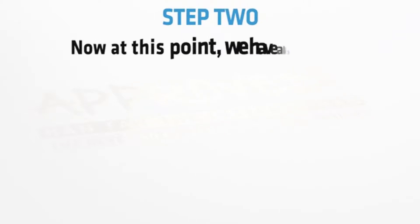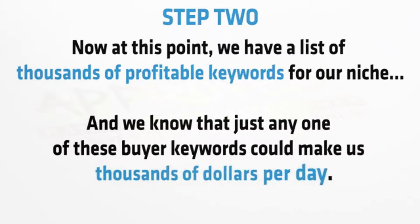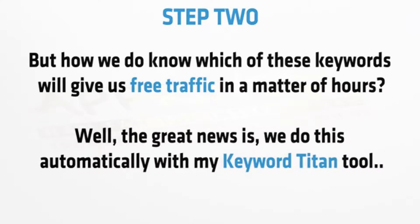Step two: at this point we have a list of thousands of profitable keywords for our niche and we know that just any one of these buyer keywords could make us thousands of dollars per day. But how do we know which of these keywords will give us free traffic in a matter of hours?